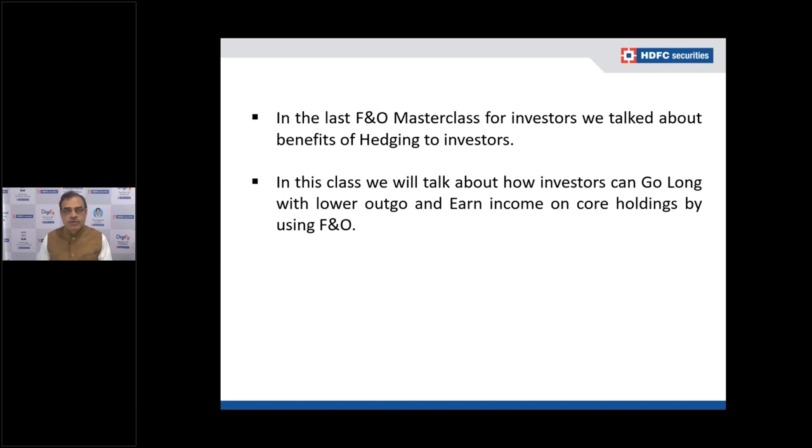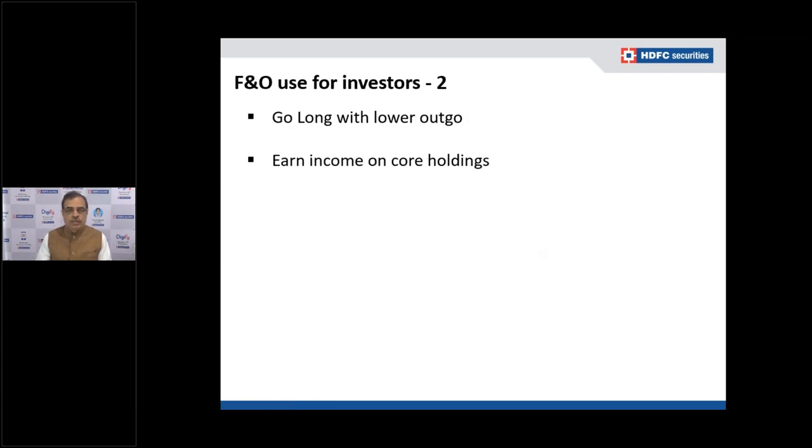Good afternoon and welcome to the second master class on F&O for investors. In the first master class we talked about the benefits of hedging to investors. In this class we will talk about how investors can go long with lower outgo and earn income on core holdings by using F&O. There are two things which we are going to talk about today.